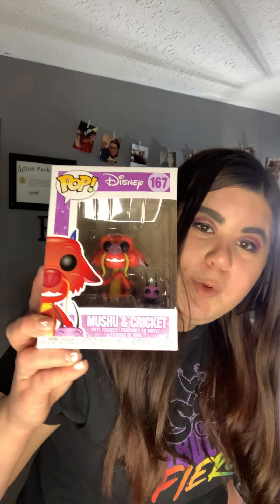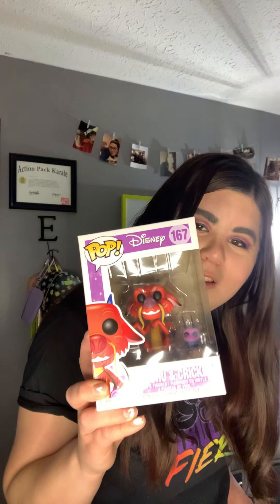The next two things I got are some Pop figures to add to my collection. This one is Mushu and Cricket, and then we have the Cruella from the new movie. I cannot wait to add these to my collection!